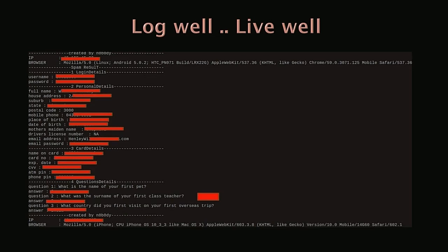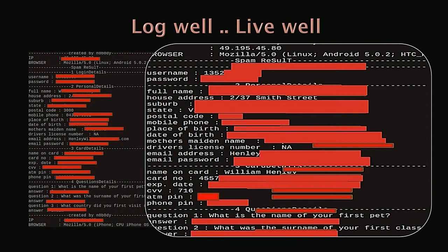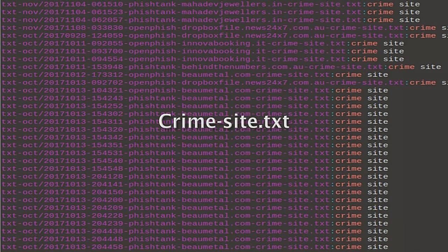What sort of logs are they collecting? It's really interesting how people fall for these phishes. They are collecting everything — users are giving their ATM PIN, phone PIN, name of first pet, and of course passwords. They are collecting every detail from victims.